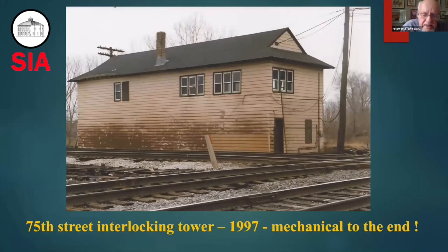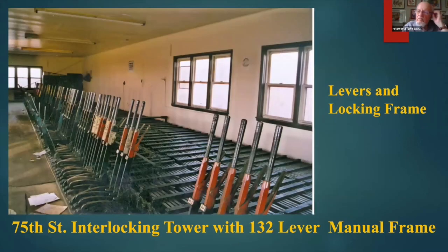Here's a picture of the tower in 1997, the day after it was taken out of service. It was mechanical to the very end. This is the control room where the strong-arm levers actuated the semaphores, dwarf signals, derails, and switches in this interlocking.